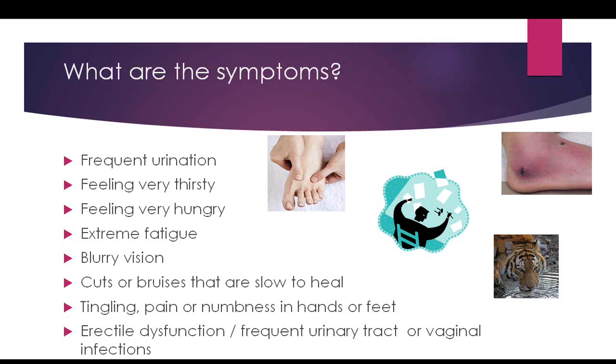Cuts and bruises are slow to heal when blood sugars are very high, because red and white blood cells can't heal wounds as well as they could when sugars were normal. Tingling, pain, or numbness in the hands or feet can be signs of neuropathy — nerve damage where nerves are dying off, typically starting in the feet first. People might feel like a sock is stuck under the ball of their foot, or notice they can't feel their feet as well as they once did.